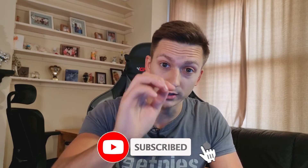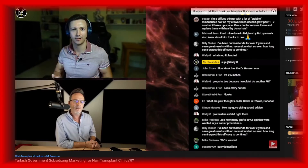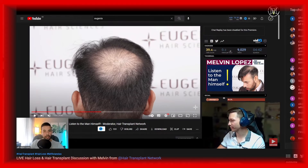Make sure to stay tuned and subscribe to the channel for the oral minoxidil update and more education videos on hair transplants and hair loss. I'm also doing quite often live streams, and I'm planning to bring some interesting people so you can ask them questions directly. So once again, make sure to subscribe and like this video — it helps me a lot. I'll see you in the next one. Peace out.